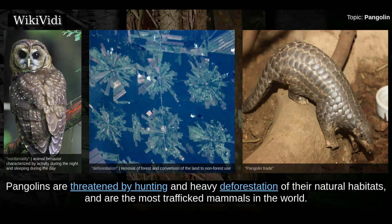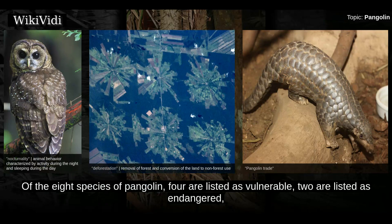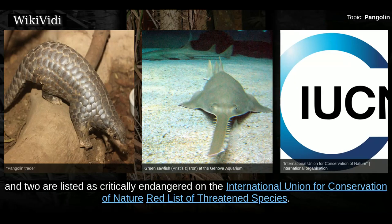Pangolins are threatened by hunting and heavy deforestation of their natural habitats, and are the most trafficked mammals in the world. Of the eight species of pangolin, four are listed as vulnerable, two are listed as endangered, and two are listed as critically endangered on the International Union for Conservation of Nature red list of threatened species.